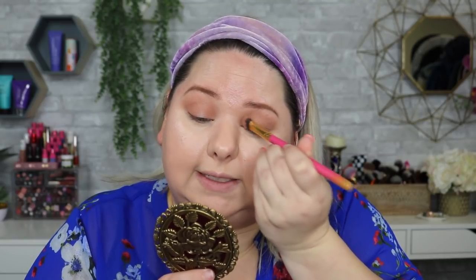I've got the Ciate London eye luster — I want to incorporate that into the look today. I think we're going to do a halo. Halo is one of my favorite eye looks to do. So I'm going to go back into Bestie on a fluffy brush and work that into the inner and outer corner of the eye. Halo eyes are one of my favorite looks — they're super easy, they don't take a whole lot of effort. You can get super precise and use your concealer to do a cut crease, but even then you could just take it on your finger and dab it into the center. It's just super easy to use.